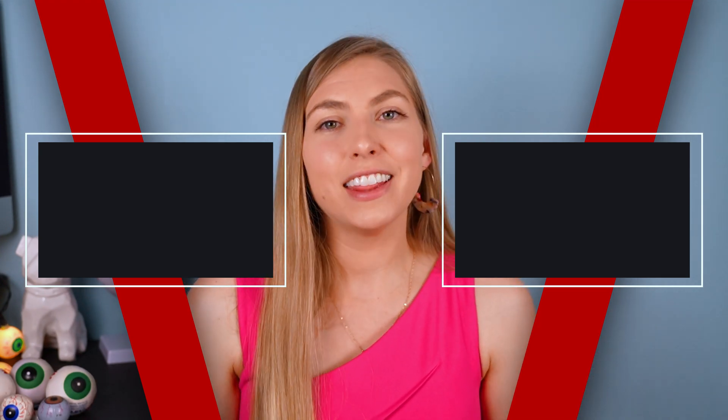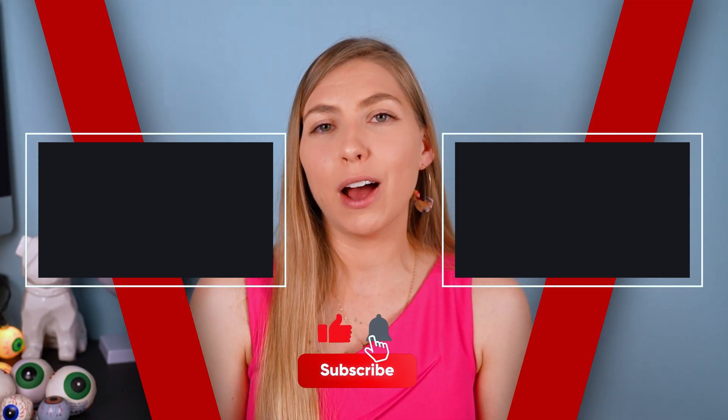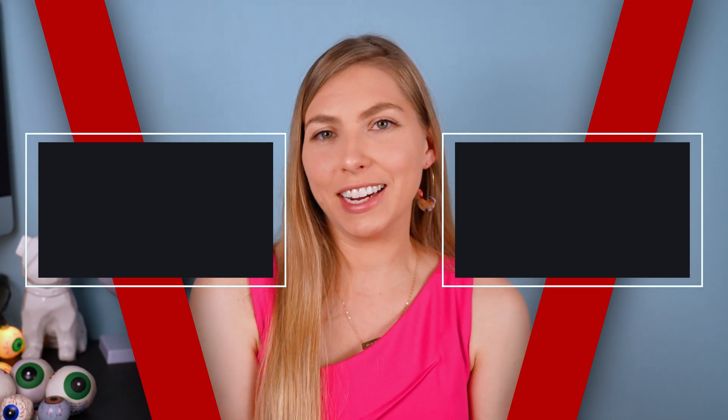To learn more about floaters, including other treatment options, check out this playlist here, and click here to learn more about vitrectomies. Thank you so much for watching. Don't forget to click to subscribe so you don't miss out on any videos about eye health tips and news. I hope to see you next time.